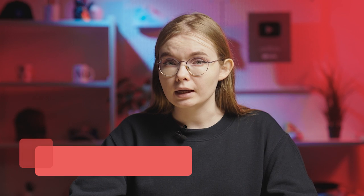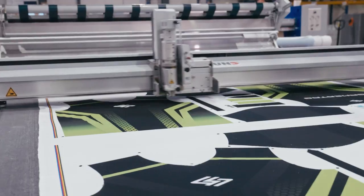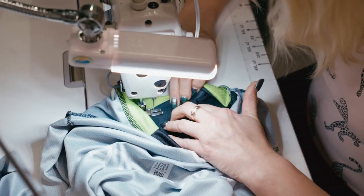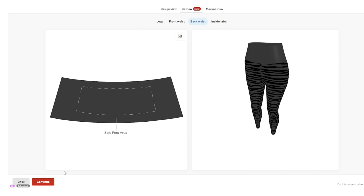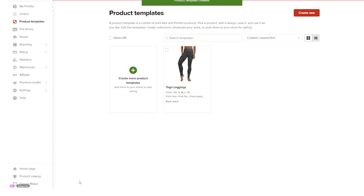Test the product designs you offer on your online store and focus on the ones that sell best among your customers. Print-on-demand makes it easy to experiment with different design ideas so you can figure out which designs your customers prefer. Test your designs by creating at least two variants of the activewear collection you plan to sell in your store. Here's how to do it: first, create your designs and save them as product templates in your Printful account.